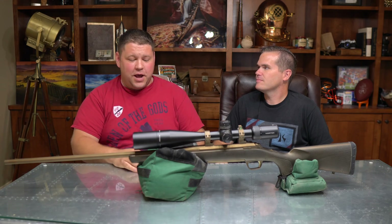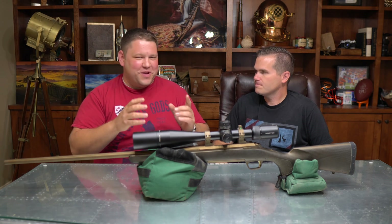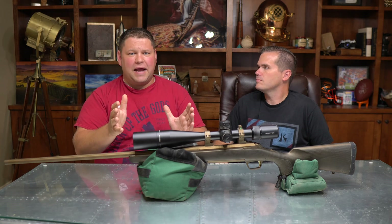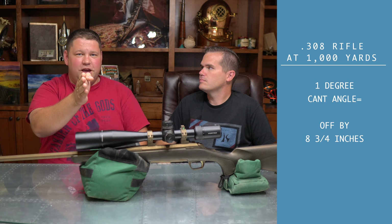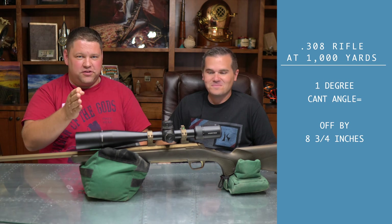We took his model and applied it across several different calibers and rounds of ammunition to figure out what kind of impact we'd get. Here are a couple of interesting numbers: if you're shooting a .308 at 1,000 yards — long shots, this is where it's really going to impact you — if you're off by just one degree, which is not even perceptible, you're going to be off by eight and three-quarters inches at the target.